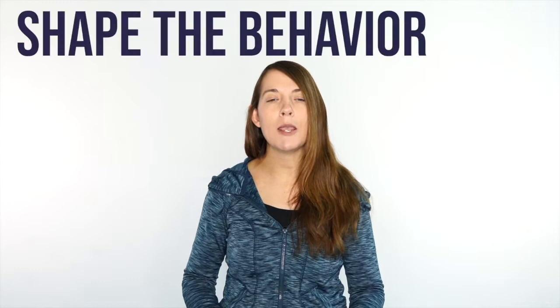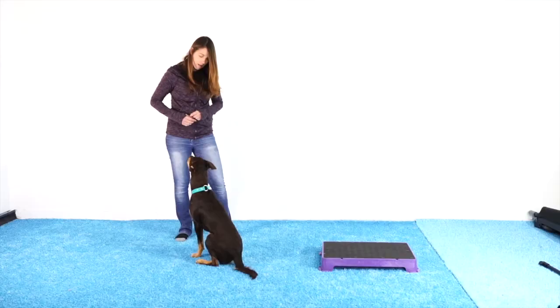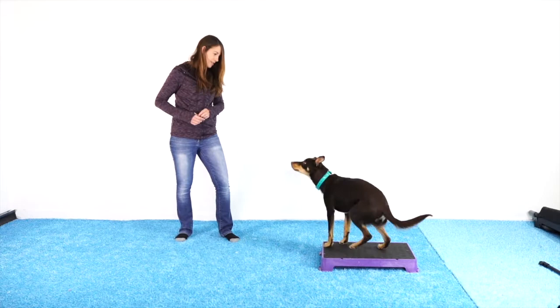The first step of teaching any of these behaviors begins with teaching our dogs to love their Kato board. We want them going to it because they know it's going to be a great thing for them. In order to do that, we're going to shape the behavior of going to the board. This means it's got to be our dog's choice to go to that board, rather than us prompting them by luring them with a treat or pulling them onto it with their leash or collar.